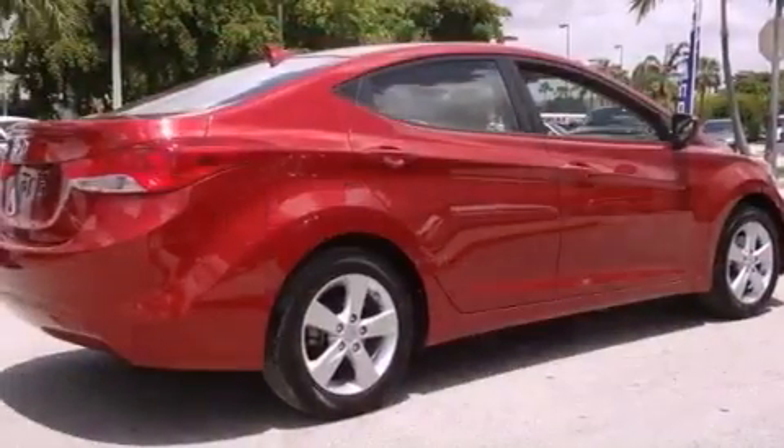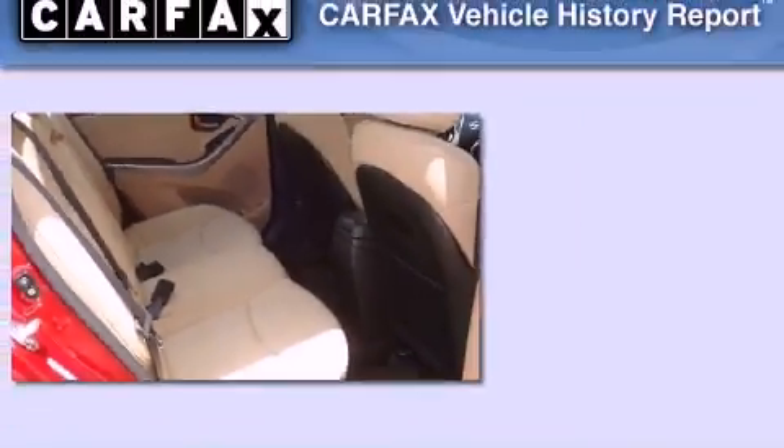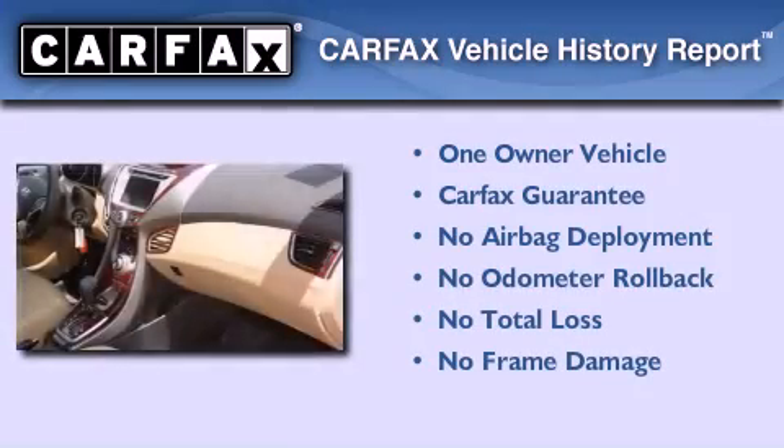With an EPA estimated rating of 40 miles per gallon on the highway, it's easy to see how you can save. This Hyundai has had only one owner, and it qualifies for the Carfax buyback guarantee.